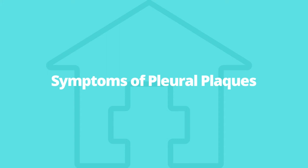Some researchers believe that significant pleural plaque buildup may also be associated with slightly diminished lung function. That said, it is very rare for an individual with pleural plaques to experience severe shortness of breath.